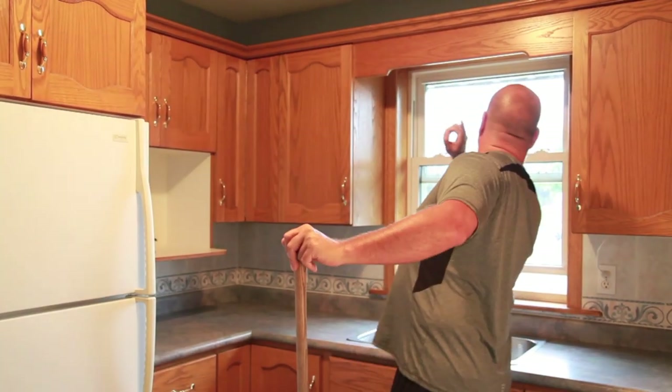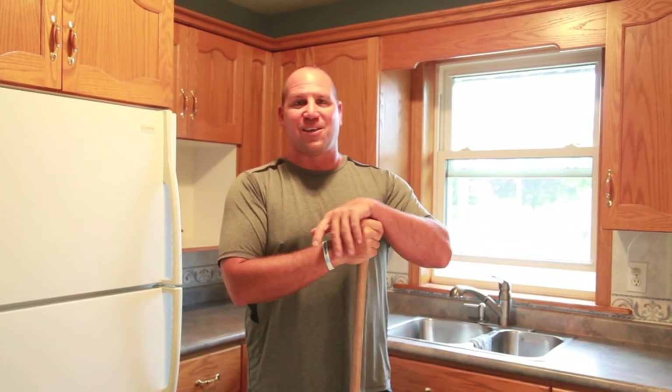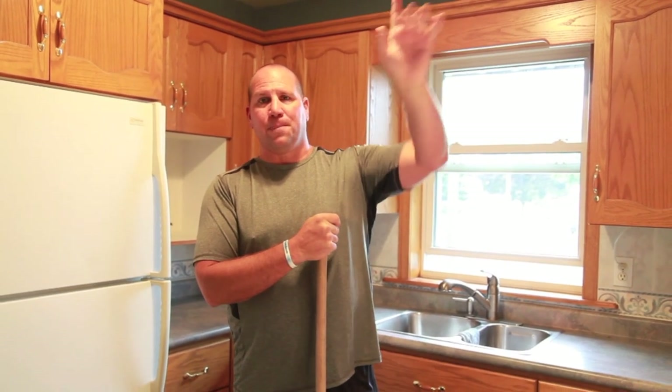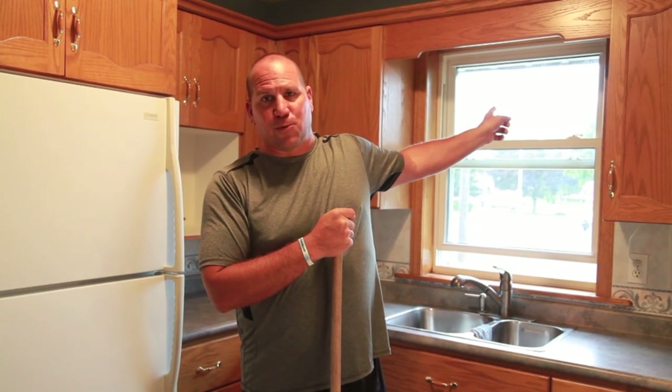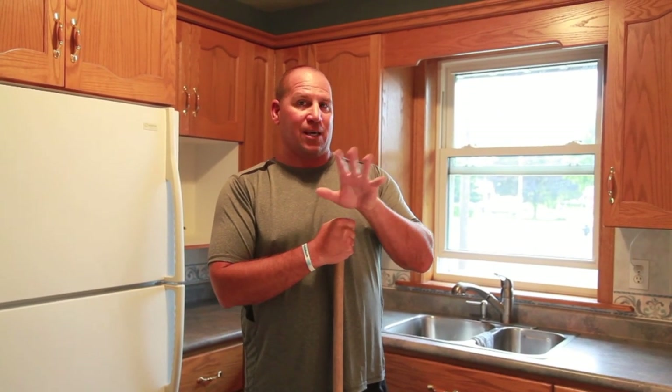Welcome to 363 Crook Street here in Kitchener. Not far from the Kitchener Auditorium, short walk to downtown, easy access to the expressway, and tons of amenities around here — so it's a fantastic location.